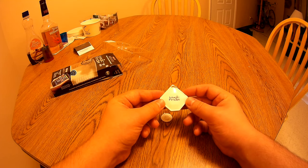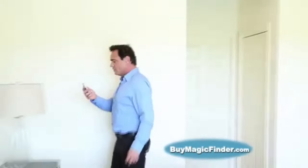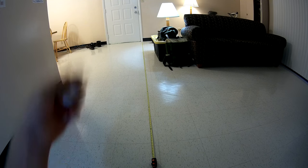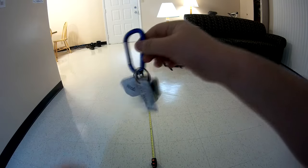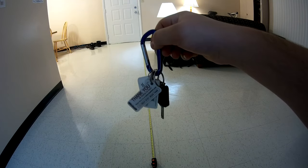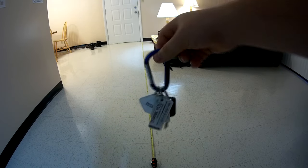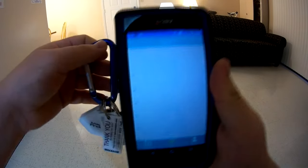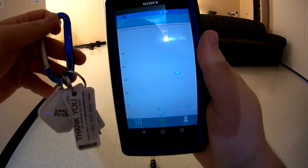Let's actually see if this thing works. Magic Finder can find lost items in three different ways. Using the radar screen you can track distance to your lost item. Let's see if the distance tracking works. I'm going to take my Magic Finder and put it on my keychain, and let's just say that I lose my keys. I'm going to put them at the end of this tape measure which is measuring 12 feet.